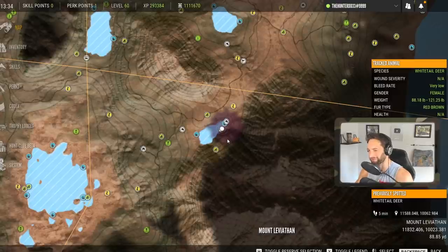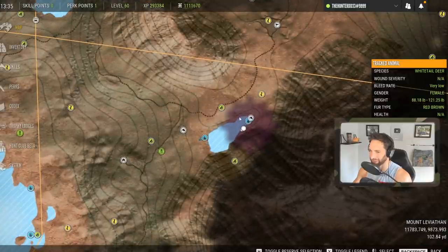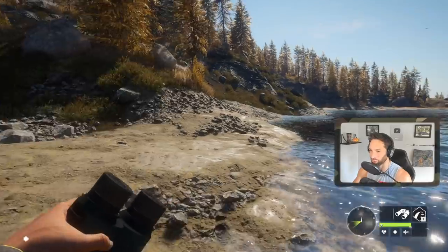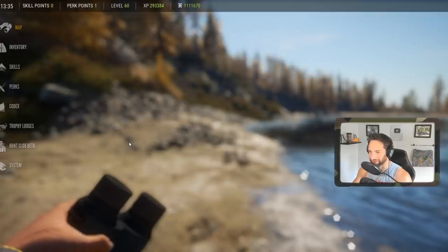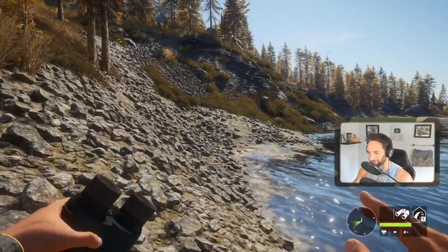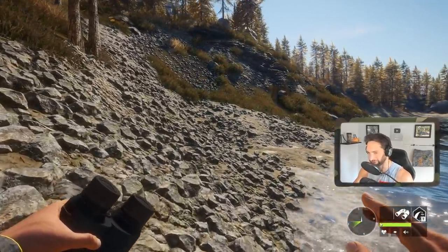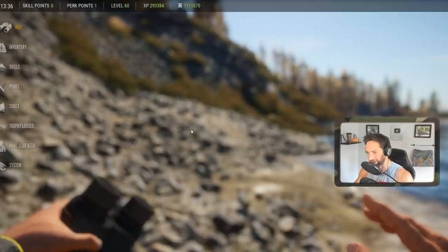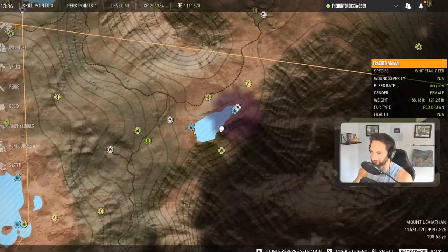As we're sneaking up on this buck, I want to show you exactly how we found him and the importance of what we did. We're over here on the very east end of the map by Mount Leviathan. I had a tent right here - typically I've been getting a lot of white tail bucks here. Then I walked over and found some tracks from white tail, and that's how I discovered there's actually a white tail zone right here. I never knew it was there because we had our tent set up way too close to that location.